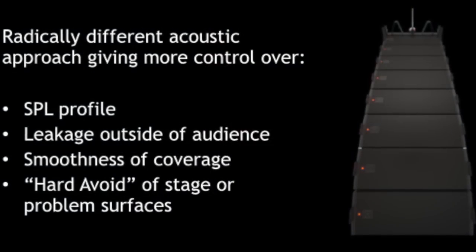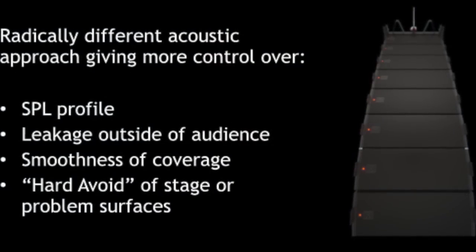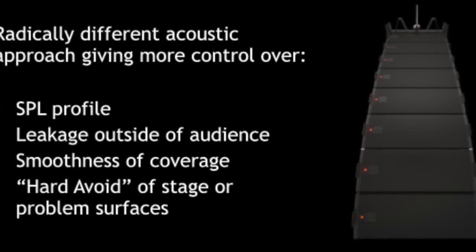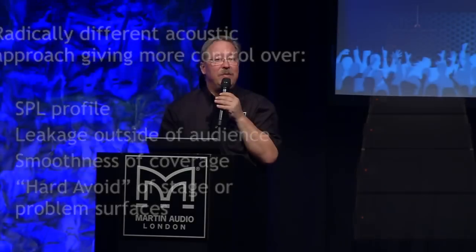I want to point out the purpose behind MLA. It's going to give you, the engineer or user designer, a completely different approach to dealing with SPL profile, leakage outside the audience area, smoothness of coverage — not just front to back but left to right as well. And of course the hard avoid feature, which allows you to significantly reduce the SPL level on a stage area or in other problem areas in the venue.